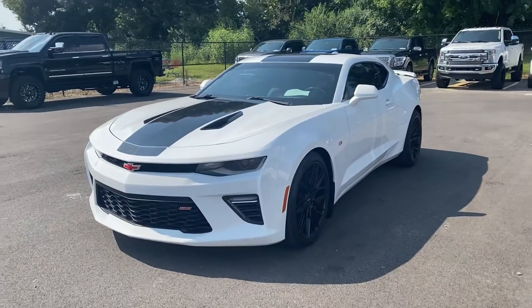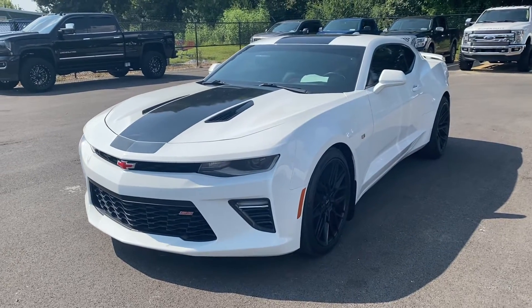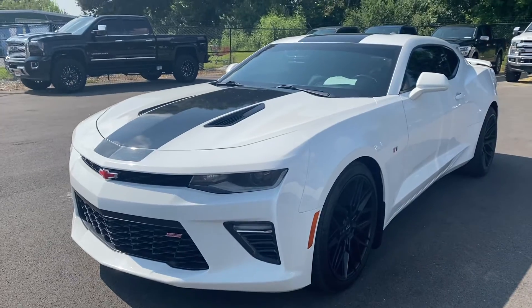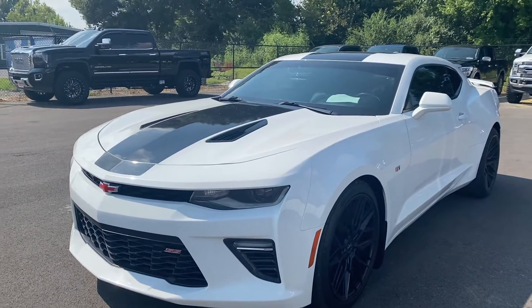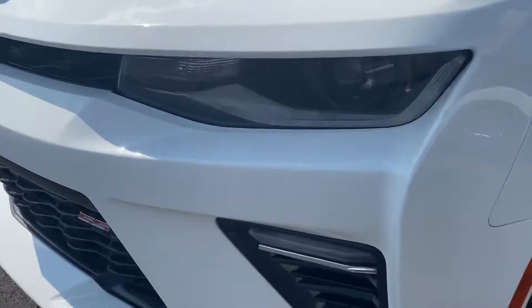Hey, this is Jordan from Perkins Motorplex. I got the '16 Camaro Super Sport. I'm just going to walk around it, kind of let you see everything that I see, just up close, and point out any kind of damages or anything like that that I see.